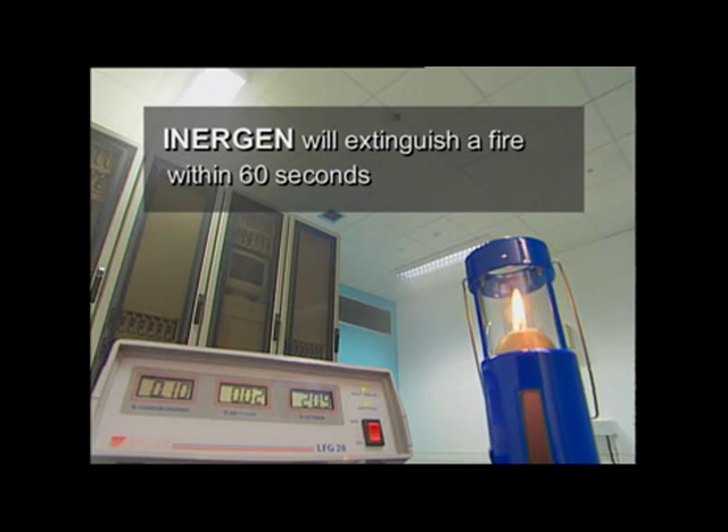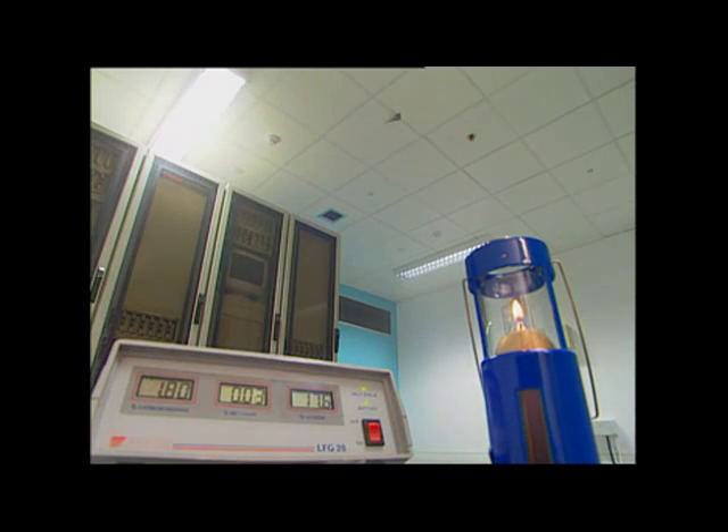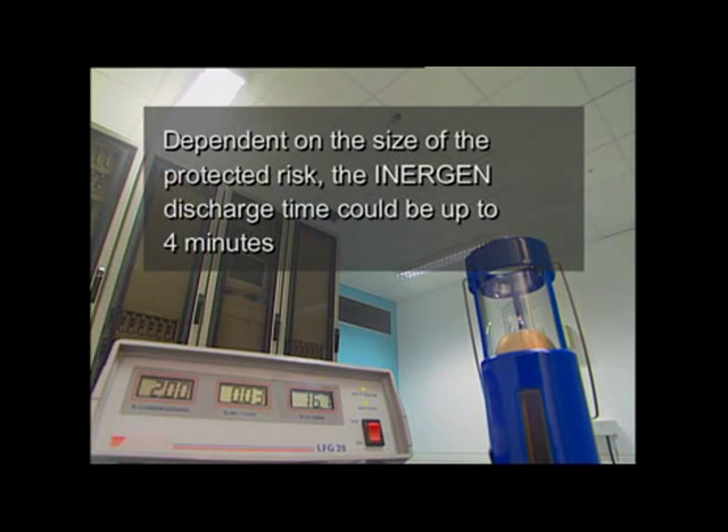Visibility within the room is totally unimpaired by the presence of Inergen. As the Inergen gas is released, the flame in the safety lamp is quickly extinguished. Without this visual clue, the only evidence of its presence is that the fire has been extinguished, and the oxygen level on the analyser is reading 15%.